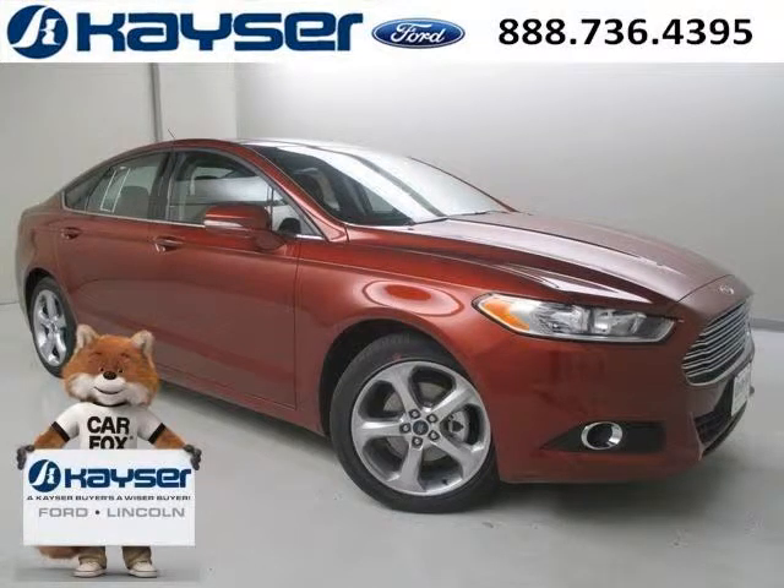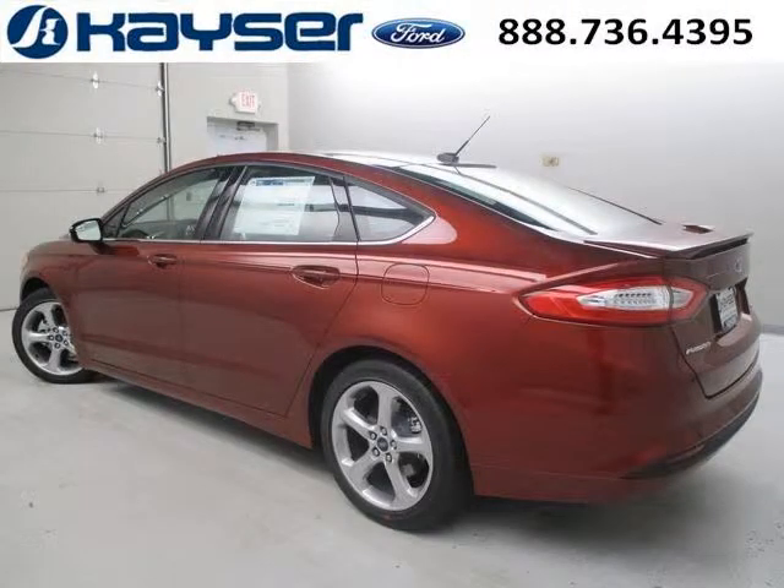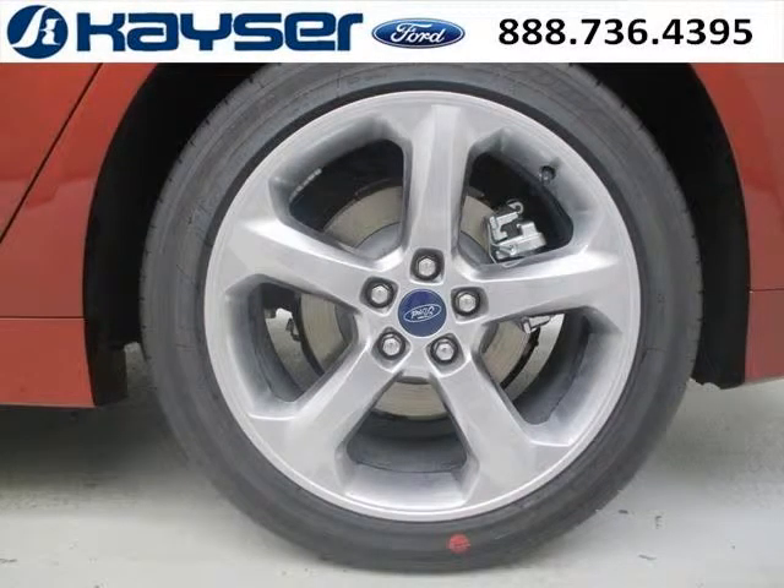Do you want to stretch your purchasing power? Well, take a look at this outstanding 2014 Ford Fusion. This Fusion would look so much better with you behind the wheel instead of sitting on our lot. And with climate control, automatic transmission, it's bound to sell fast. The airbags and Dolby Stereo only makes it more attractive.